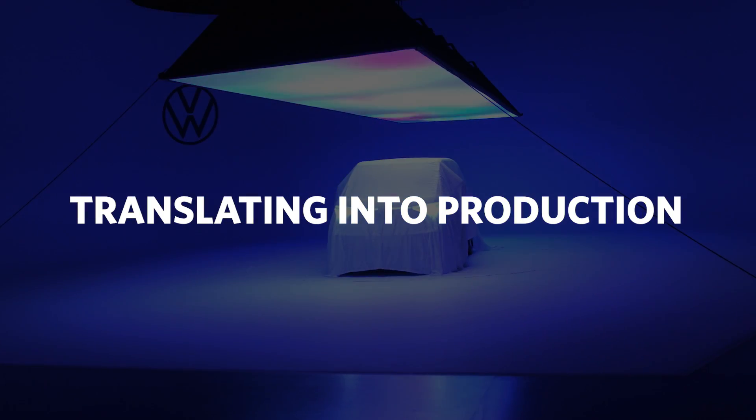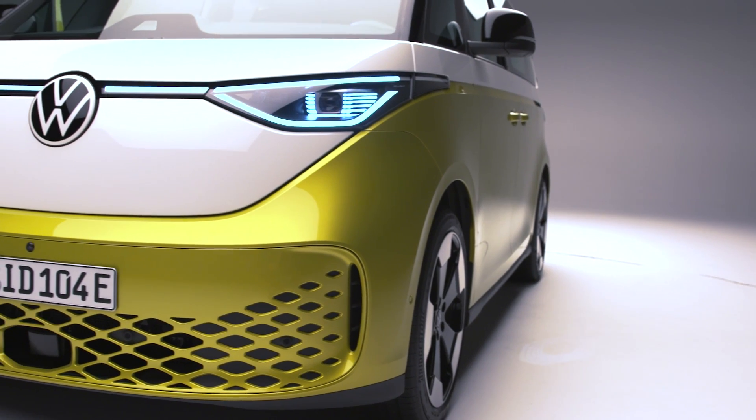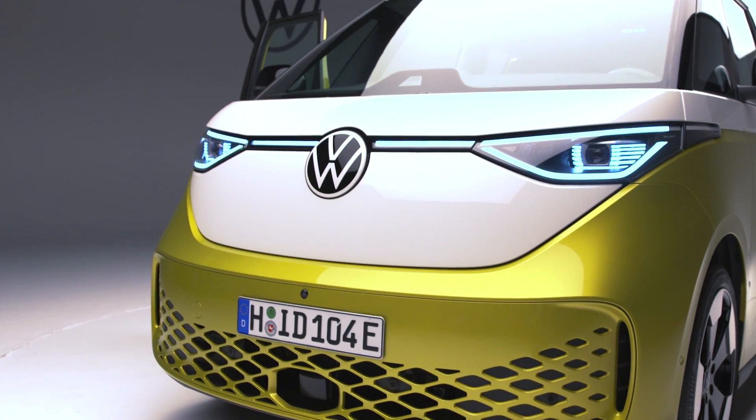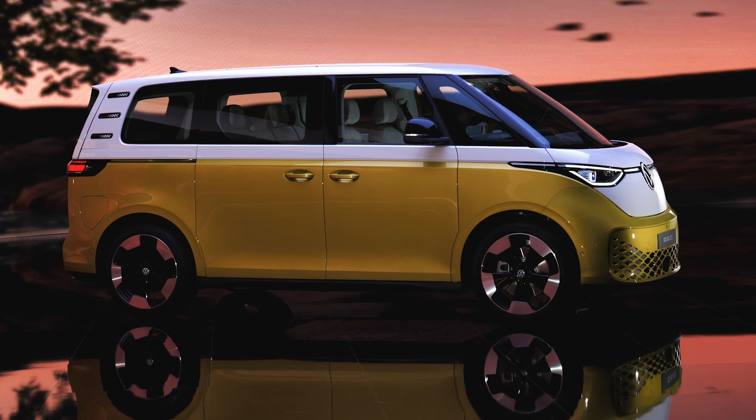One big concern with the concept car is how it translates into production. Designers are free to do whatever they want with a concept — it doesn't have to conform to any regulations. Whereas if you want to sell a car in Europe and America, there are gigantic volumes of rules and regulations your vehicle must meet. But VW did a pretty good job of translating the car into production. The nose shape is slightly different — bumped out a little bit more — but compared to any internal combustion engine minivan you've seen, it really is still a one-box shape. They've managed to keep that quite faithful.